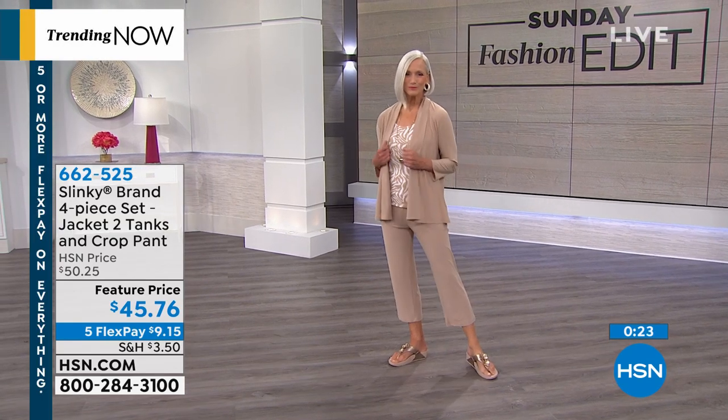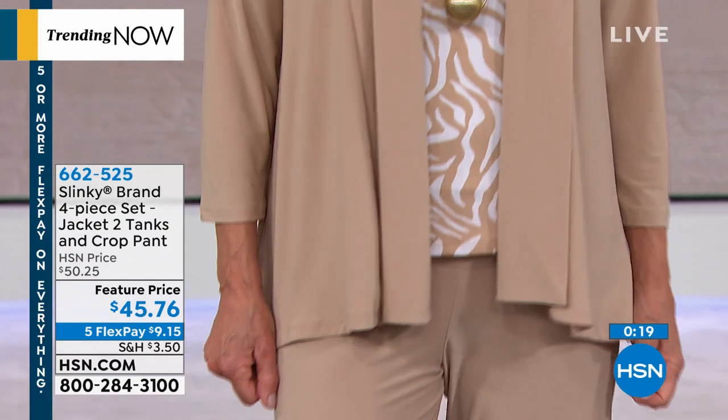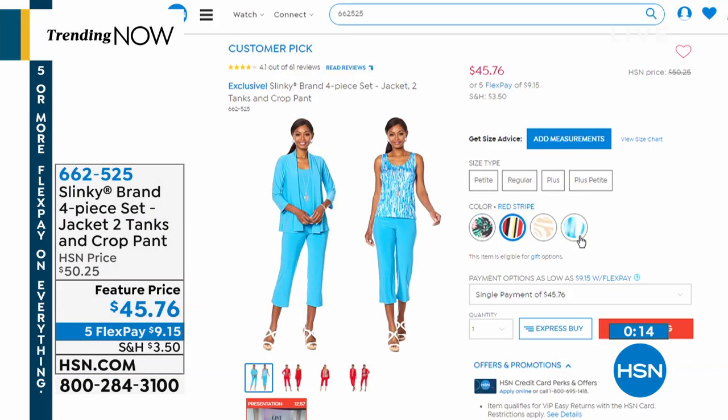Jan has on the Taupe Zebra. We also have it in black floral, which is gorgeous, red stripe — which is like on fire — and turquoise multi. I'm always partial to blue — it's so peaceful and calm. You'll wear these back with your shorts, with your jeans, with your slacks, and with your pencil skirts.